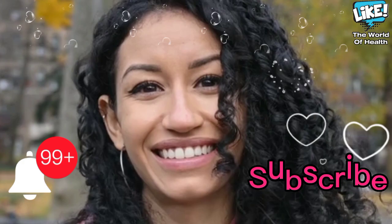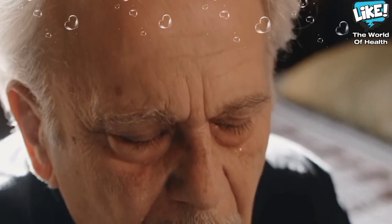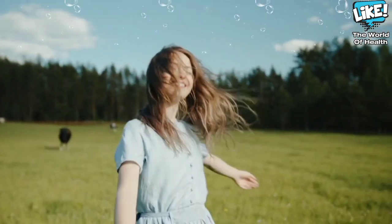Your subscription to the channel is our pride, but in order for many diabetics to benefit from this video, click the like button. We wish you good times.